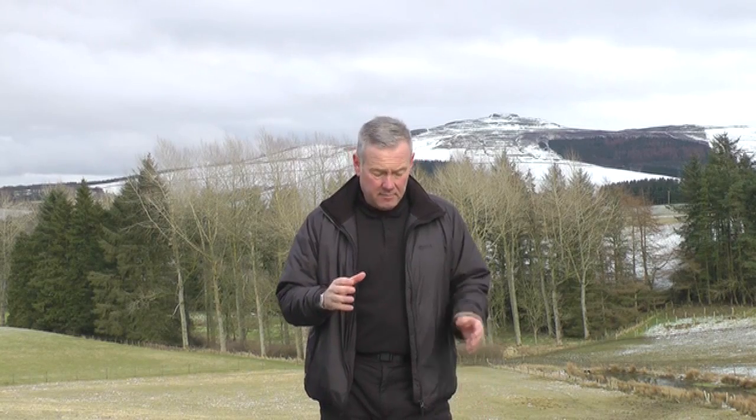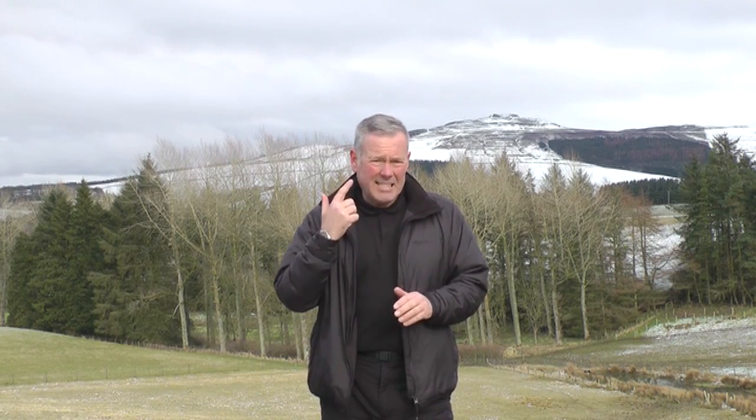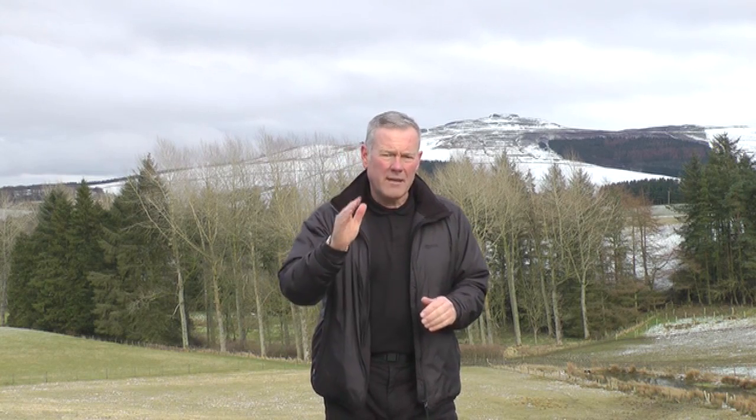Hello, my name's Lyle Brotherton and I'm the author of the Ultimate Navigation Manual. In this short video I'm going to show you exactly what to do when all other means of contacting the emergency services, from mobile phones to flares, have failed, and the loss of eyesight, a limb, or life is going to happen without assistance. It's must-know information.